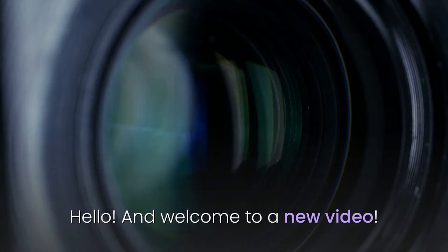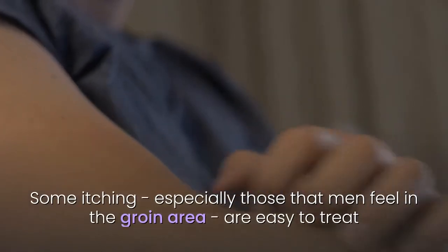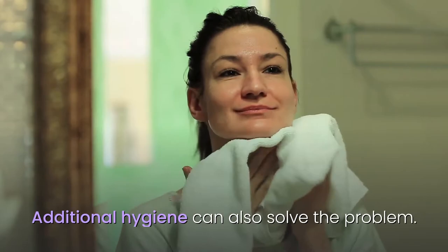Hello and welcome to a new video. Just the thought of certain forms of itching is enough to make you shift in your chair. Some itching, especially those that men feel in the groin area, are easy to treat with antifungal remedies bought from the pharmacy. Additional hygiene can also solve the problem.